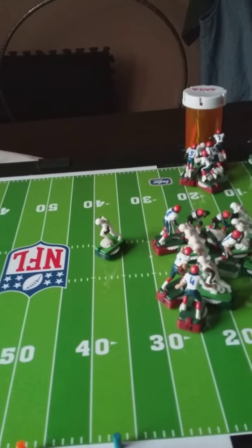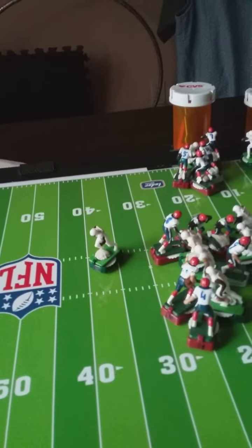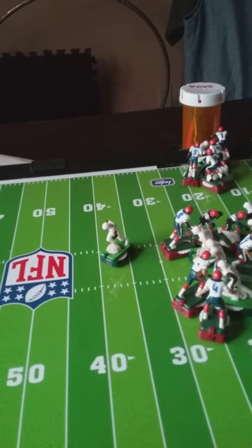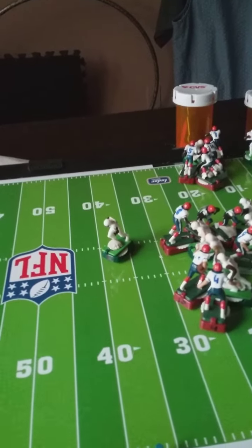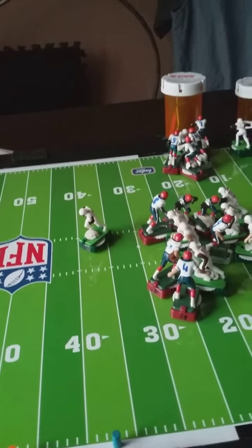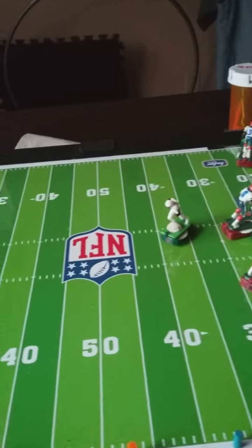We're going to pick it up where we left off. The Browns, number 10 — handoff to him going off the guard. The offensive guard hole was met by the defensive end and by the safety. Hit hard — fumble. Now we're going to go for the results of the fumble.